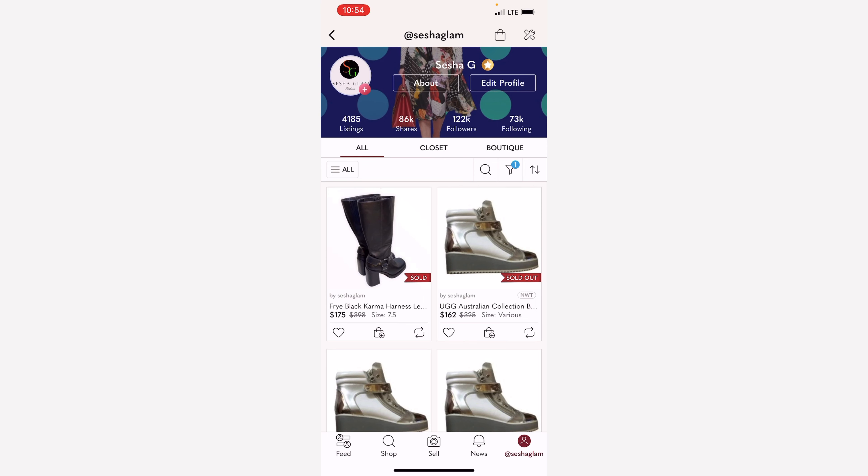I've been selling on Poshmark for four years now and I'm going to share with you my highest grossing sales. I've sold over 2,000 items in the four years, actually coming up to almost 2,300 items sold. So without further ado, let's get into those sales.